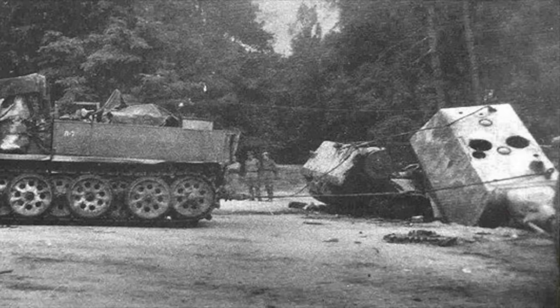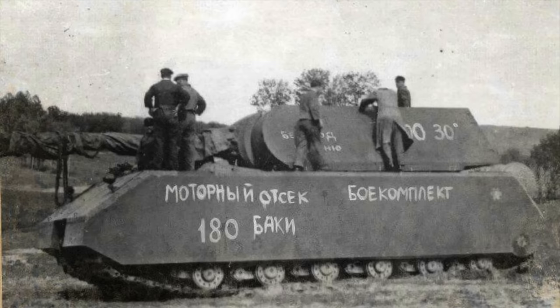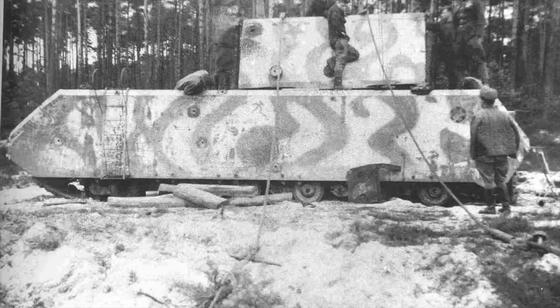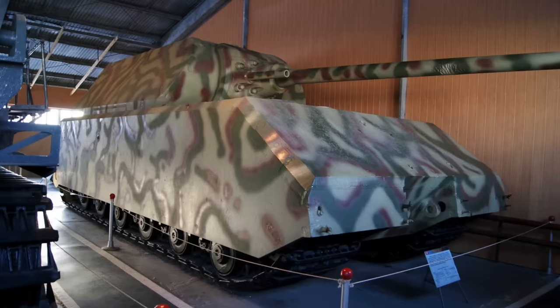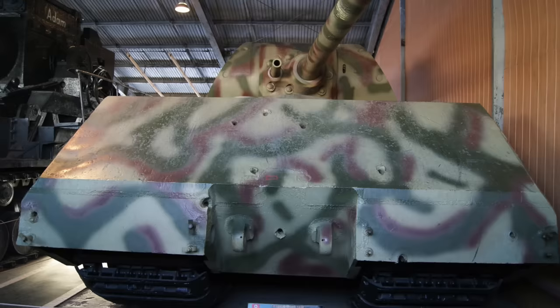In order to pull the turret clear of the wrecked hull, they used six captured German 18-ton Famo half-tracks. Mated successfully with V1's hull, the complete Maus arrived in the Soviet Union for a variety of tests in May 1946. The Soviets didn't think the design had any practical uses, and today the Maus is on display at the Kubinka Tank Museum — an enduring monument to how not to design and build tanks.